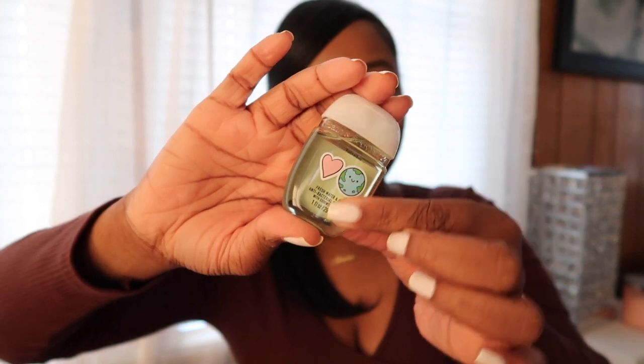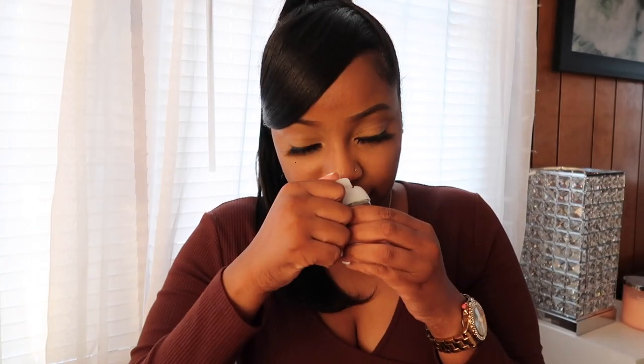Next in my bag is the fresh water and aloe hand sanitizer. I got this from Bath and Body Works. I love this cute logo and it smells really good — just a nice fresh scent. So I have this right here.